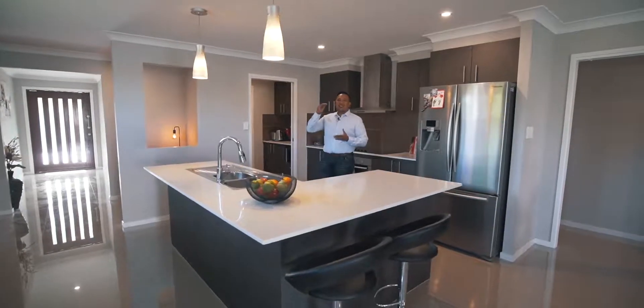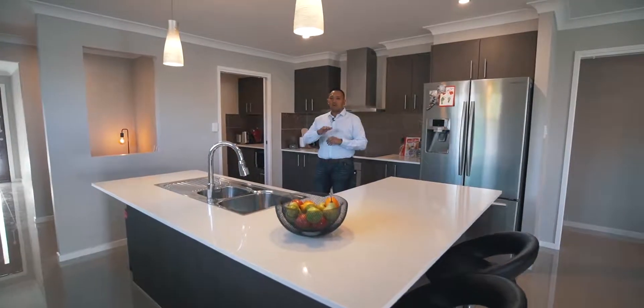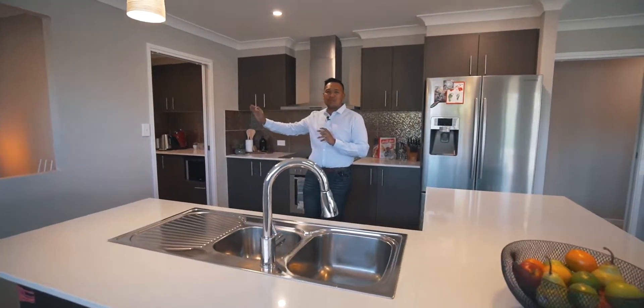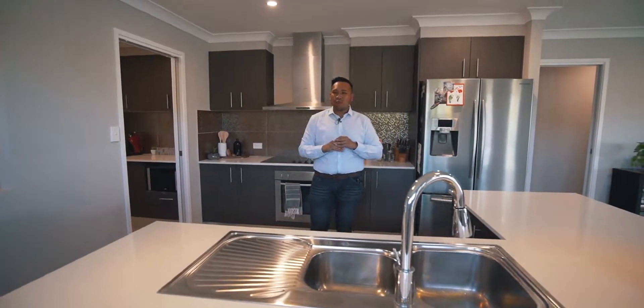This house really is a cut above the rest. You've got stone bench tops, porcelain tiles throughout, and a walk-in pantry in there. It's absolutely beautiful. You've really got to come and have a look at all these extras.